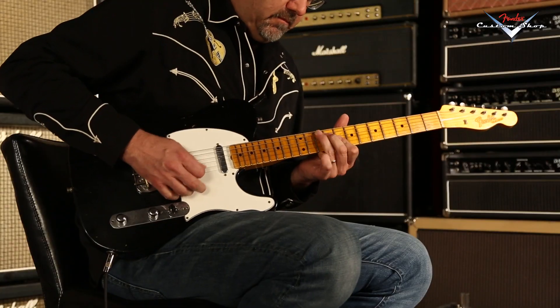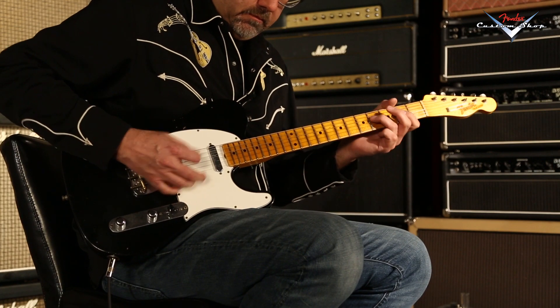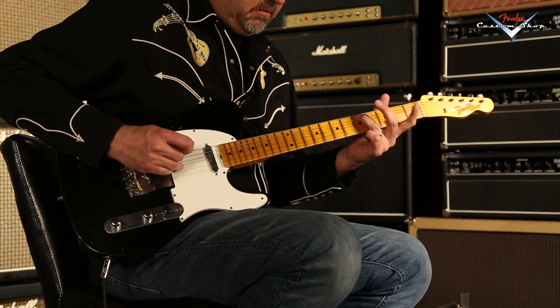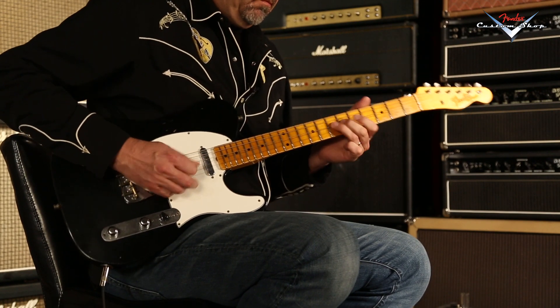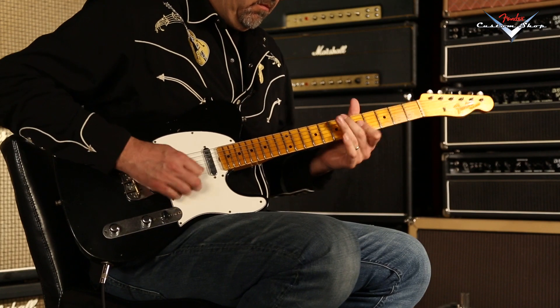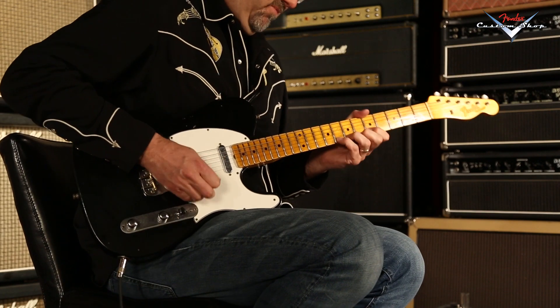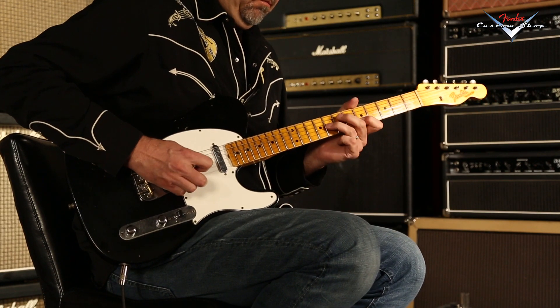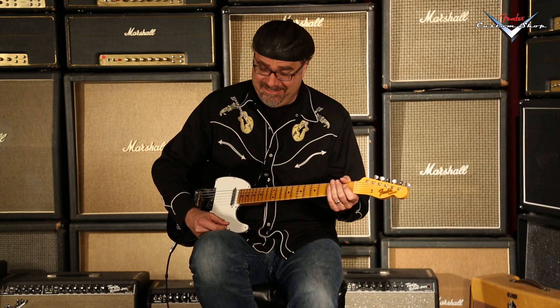Ooh, that's fancy. Strange sounds. Good sounds. I like it. Let's go to the bridge pickup by itself and see what we have happening.